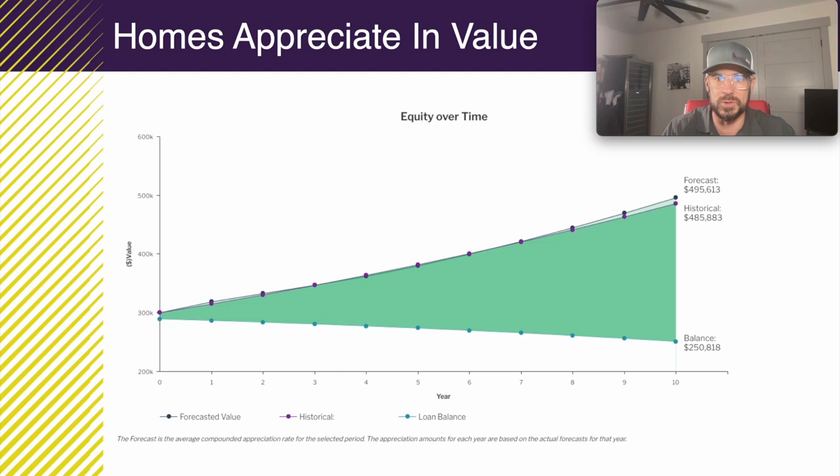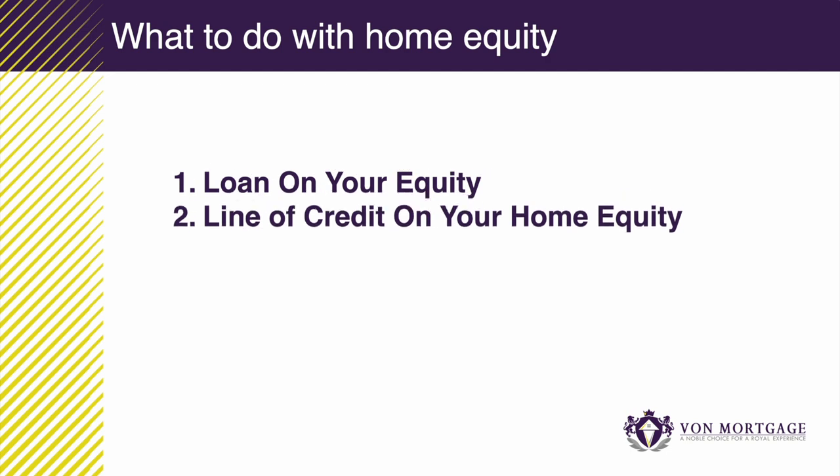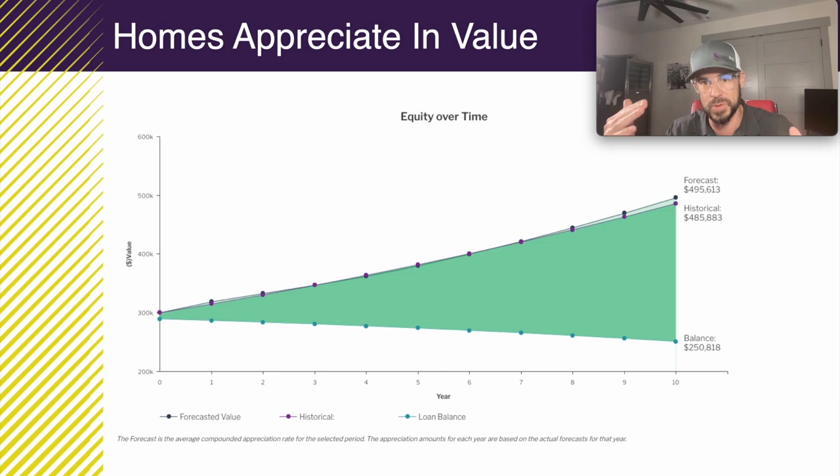Home equity can actually be used for many different things. You can get a loan on your home equity, or you can get a line of credit — like a credit card — on your home equity. You can also sell your home and get a check for the difference of what you have in equity. This equity is how you can actually build wealth.